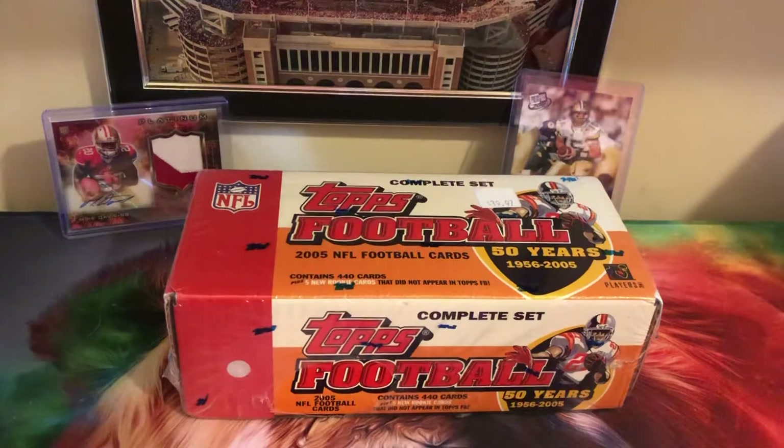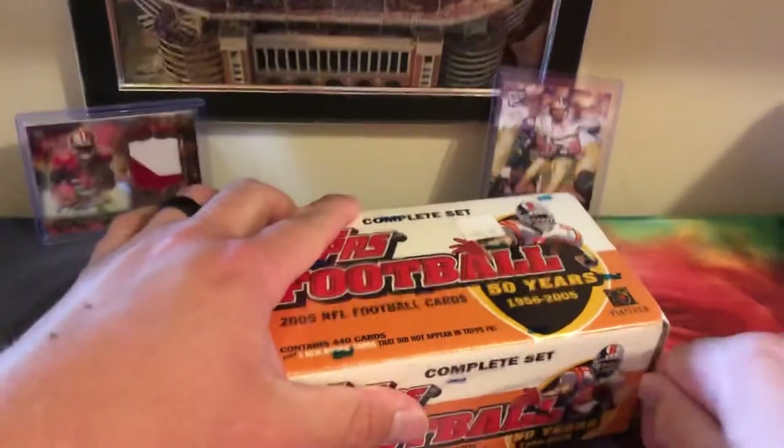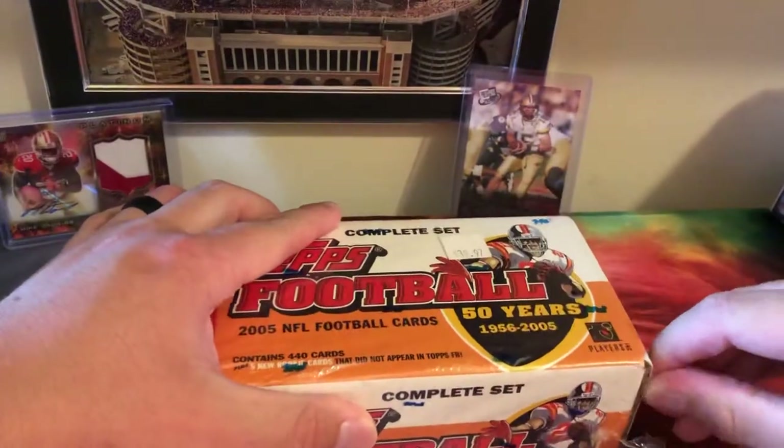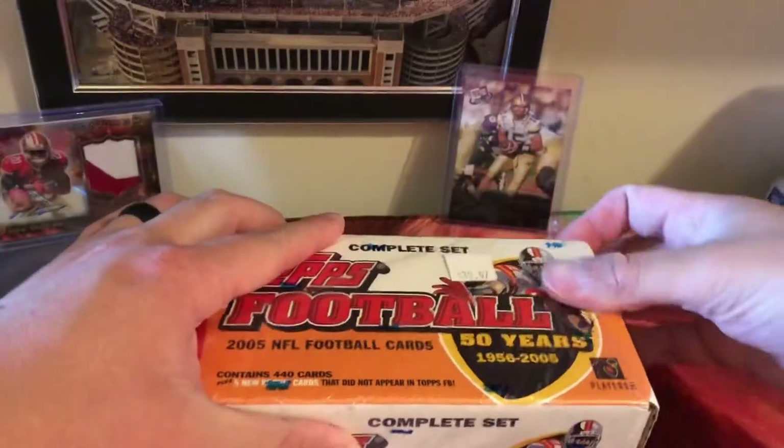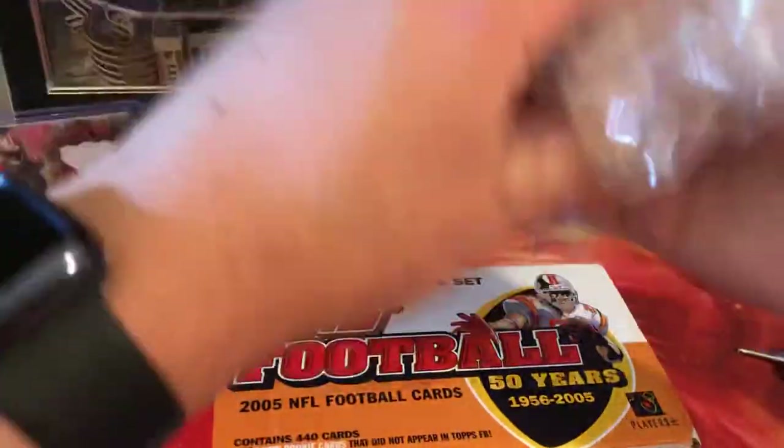Now we can go ahead and rip into this. I'll see if I can find the highlights quickly so I don't have to go through all 440 cards.